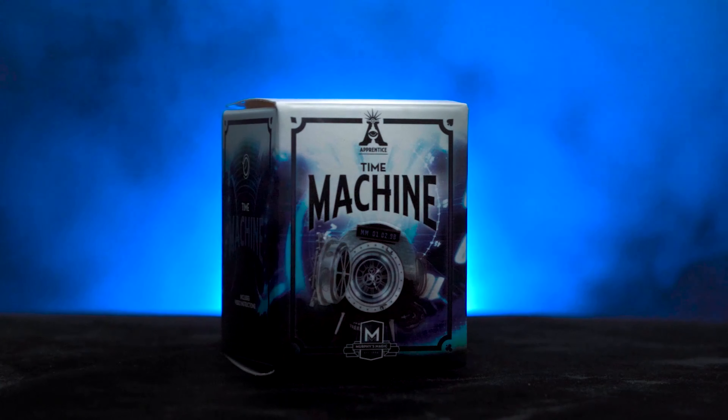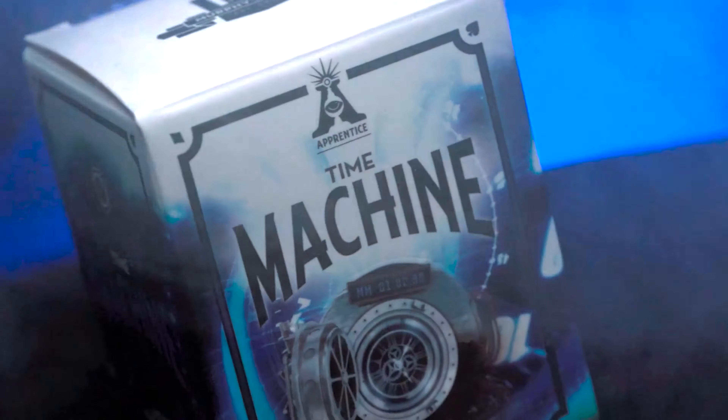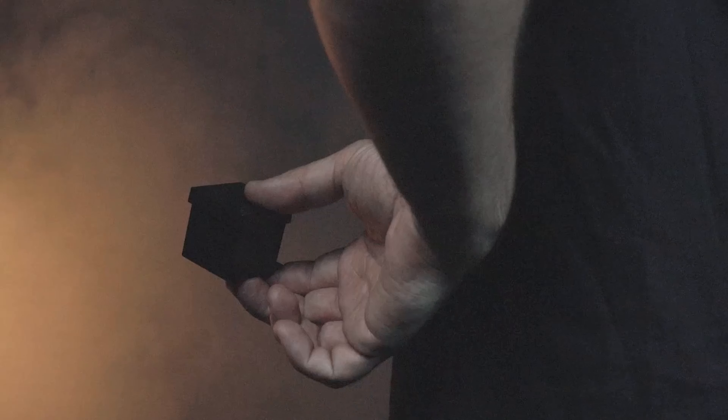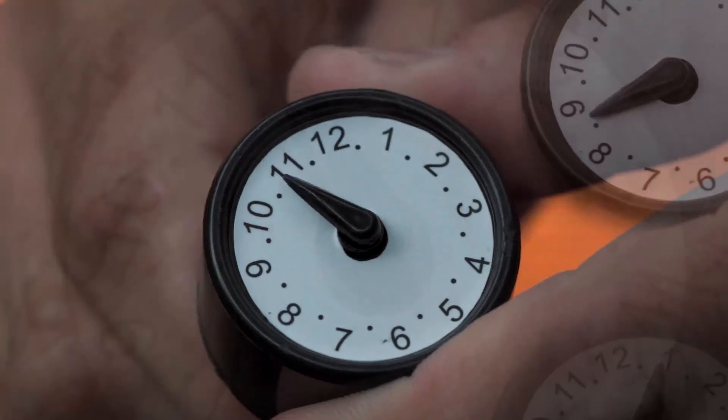The next release in the Apprentice line is the Time Machine. The Time Machine is a classic magic trick reimagined for today's audiences. In this version, you'll show a mysterious timepiece. An audience member secretly sets it to any time in the future. While your back is turned, the timepiece is placed inside the time machine by your spectator, then it is handed back to you. You then travel into the past and divulge the time that they chose only moments earlier. This is an amazing magic trick to perform for any audience.